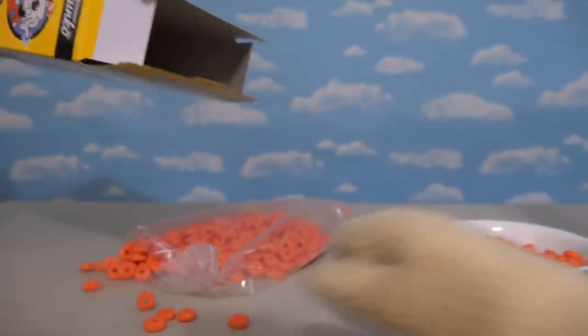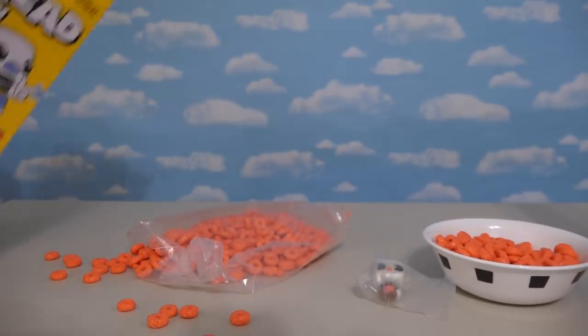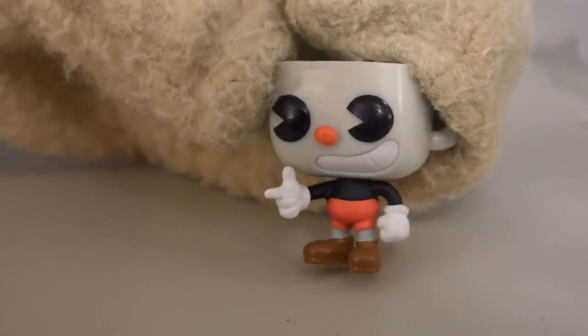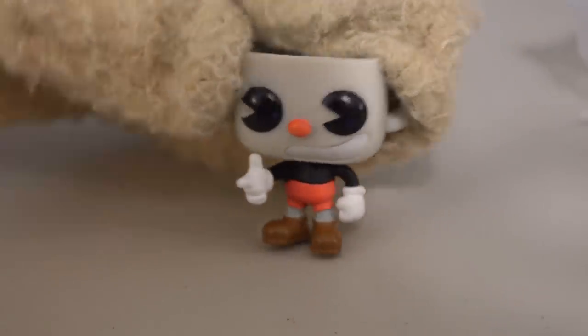Oh, there he is! Look at him down there! Get out of here, Cuphead! Let's open this little guy up. And here we have the little mini figure of Cuphead! He looks great! Look at that — he's even doing the pew-pew motion with his fingers! I love it!